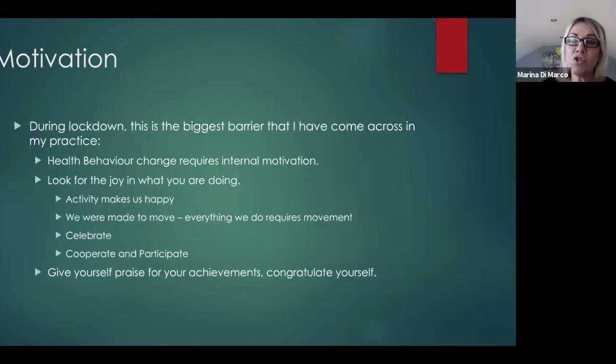Look for the joy in the activity you choose to do. Activity makes us happy — just look outside at children playing, laughing, running about. Play is activity; anything involving movement is a form of activity. These myokines also release hormones that directly affect our brain, increasing happiness. We were made to move — even talking involves movement, and breathing is movement.